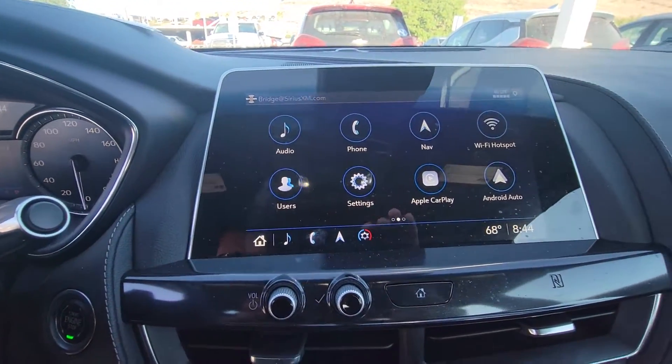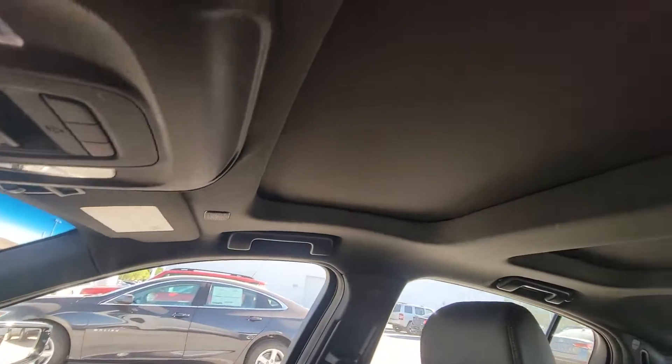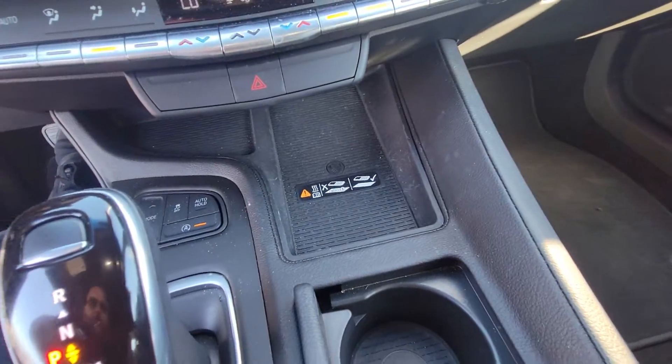It has navigation, Apple CarPlay, sunroof, and a wireless charging pad.